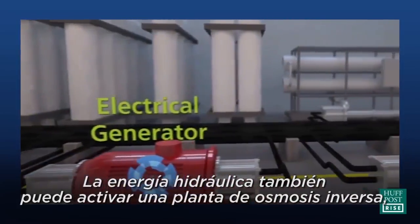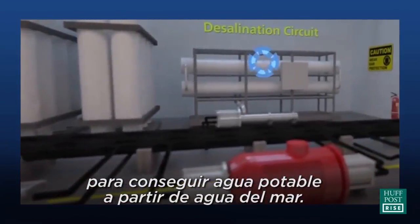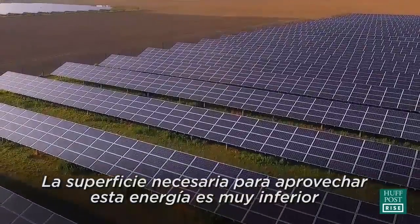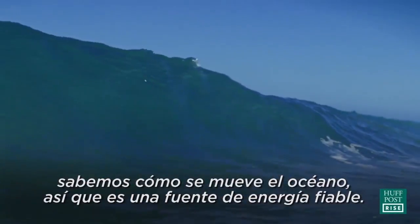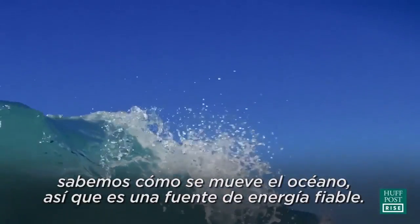We can also use the hydraulic power to drive an off-the-shelf reverse osmosis desalination plant. The area for a wave farm will be much smaller than a comparable solar farm with the same output. Waves are pretty predictable — we have a pretty clear schedule of tides, we know how the water moves, so it would be a reliable source of energy.